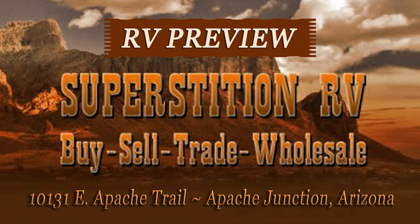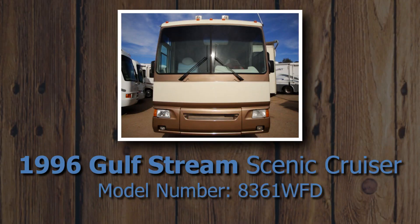Welcome to another great RV preview from Superstition RV in Apache Junction, Arizona. Let's take a look at a 1996 Gulfstream Scenic Cruiser, model number 8361 WFD.